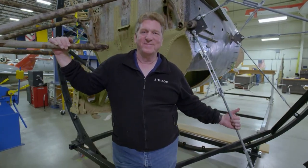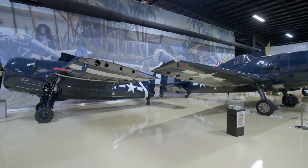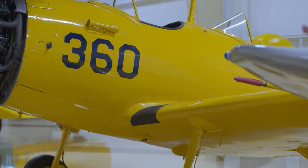My name's Greg Ward, and I'm the Aircraft Restoration Manager here at the Air Zoo. We have a huge collection of airplanes. Some are owned by the Navy, the Air Force, the Army, and the remainder of the collection are privately-owned airplanes owned by the Air Zoo.